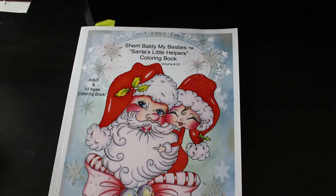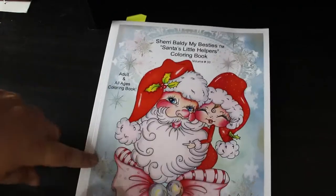Hi everybody, it's Andrea, welcome back to the channel. It's time to show you all the pictures I coloured in the month of July. I coloured 20. I'm quite pleased with that because I was on holiday for part of the time so of course I'm not really doing much.